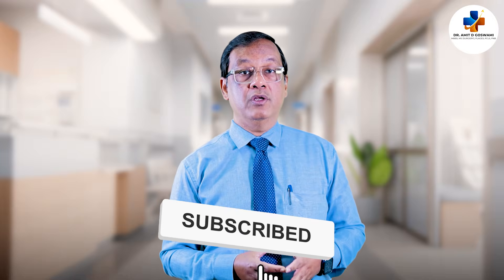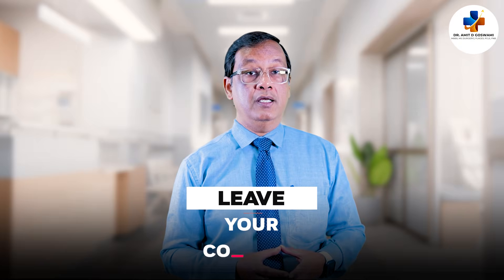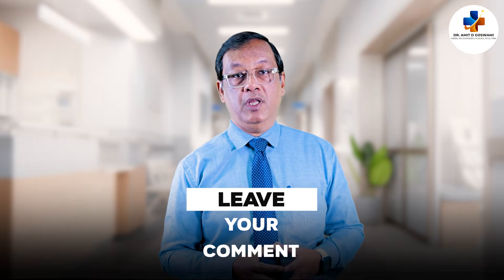If you or someone you know is experiencing these symptoms, please consult a surgeon for the best course of action. Don't forget to like this video, subscribe to my channel, and hit the notification bell for more insights on hernia and other health topics. Thank you.